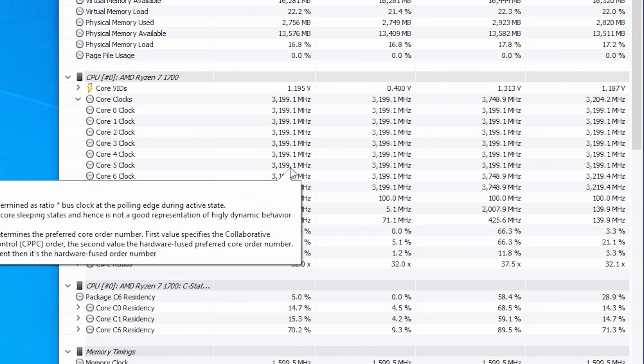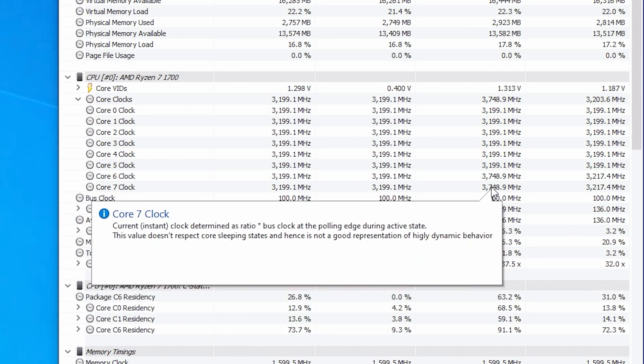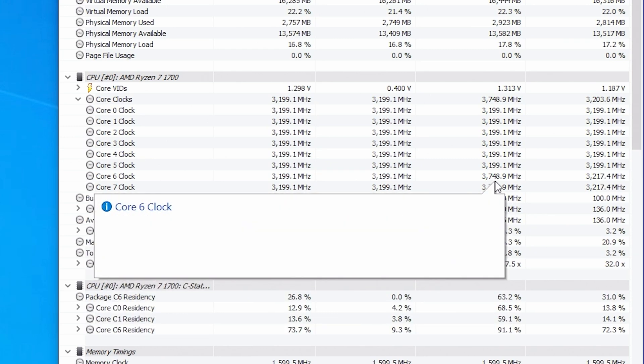If it gets too hot, it will clock down to about 3GHz. Under good circumstances it will boost up to 3.75GHz — currently boosting to 3.7GHz, but there's an extra 50MHz from the XFR extended frequency range, where non-XFR SKUs get 50MHz and XFR SKUs like the 1800X get an extra 100MHz.